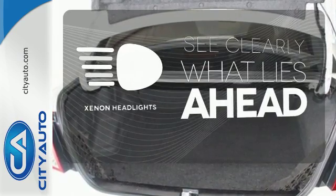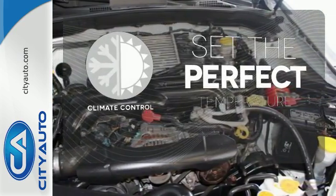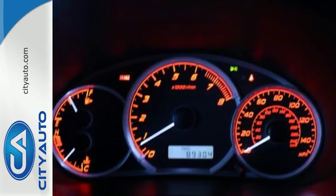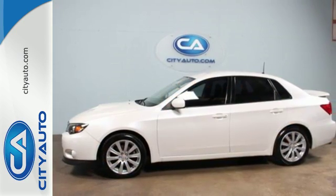What lies ahead is much clearer with xenon headlights. The climate control lets you set the temperature exactly where you want it. This year's Impreza has been completely redesigned with more room, more luxury appointments, and more standard features than ever before. Come in for a test drive.